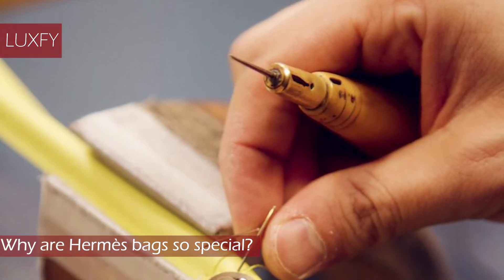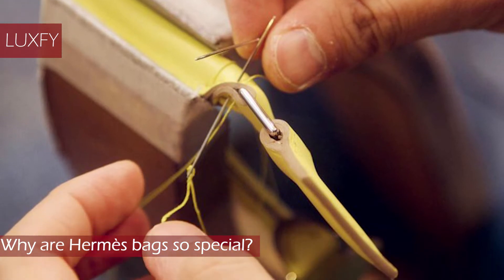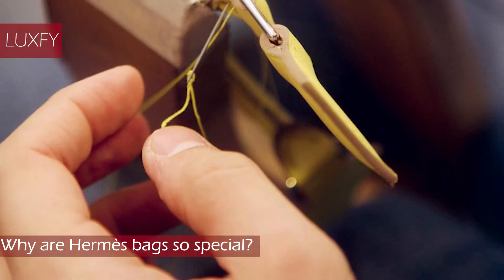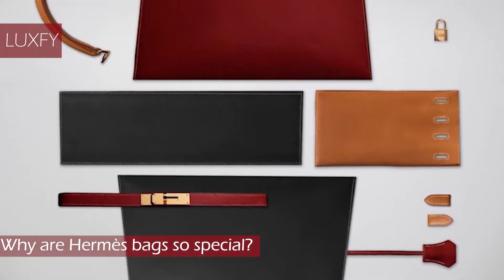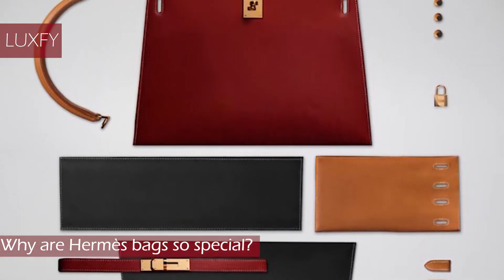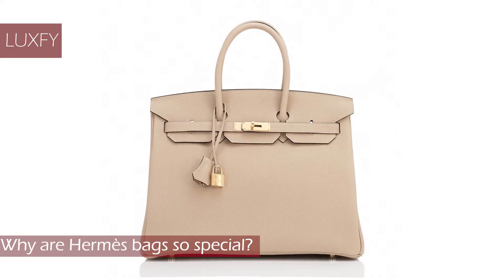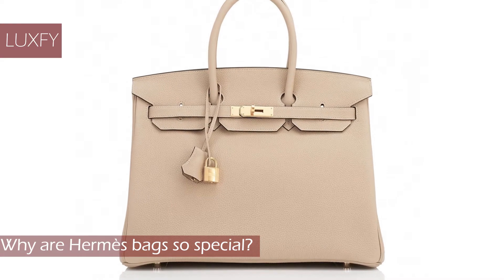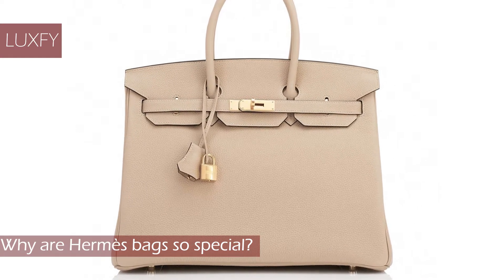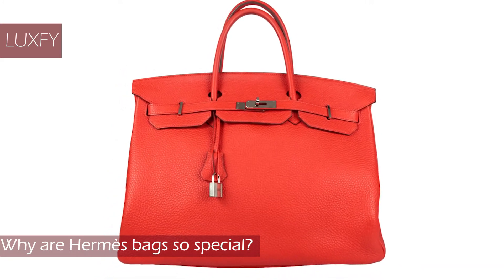Each bag is made by hand by a single artisan, and the leathers are selected very carefully to ensure that only the best pieces are used. The attention to detail is exceptional and only adds to the desirability of the bags. The scarcity of the bags, along with their high price point, has created an insatiable demand for Kelly and Birkin bags in particular. The price point for a Birkin bag starts from US$10,000.